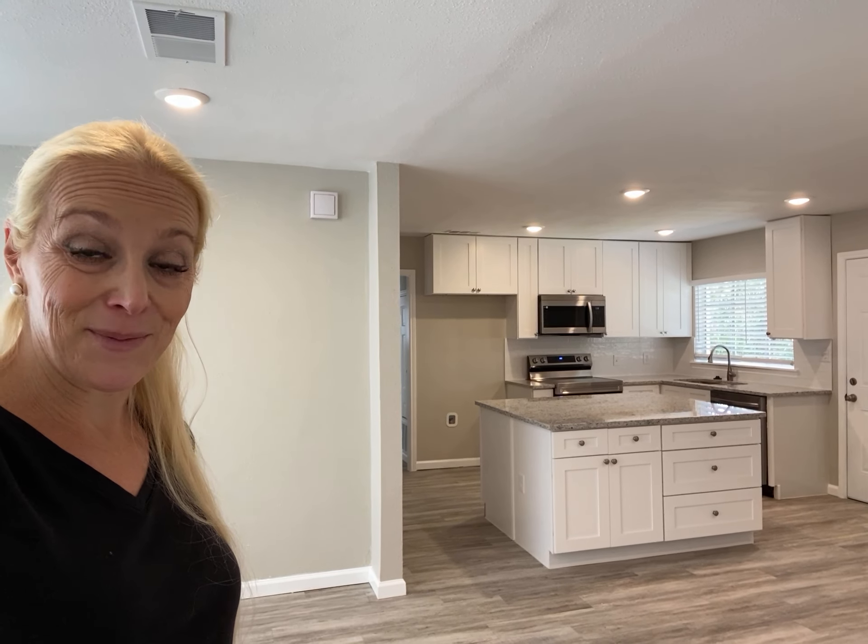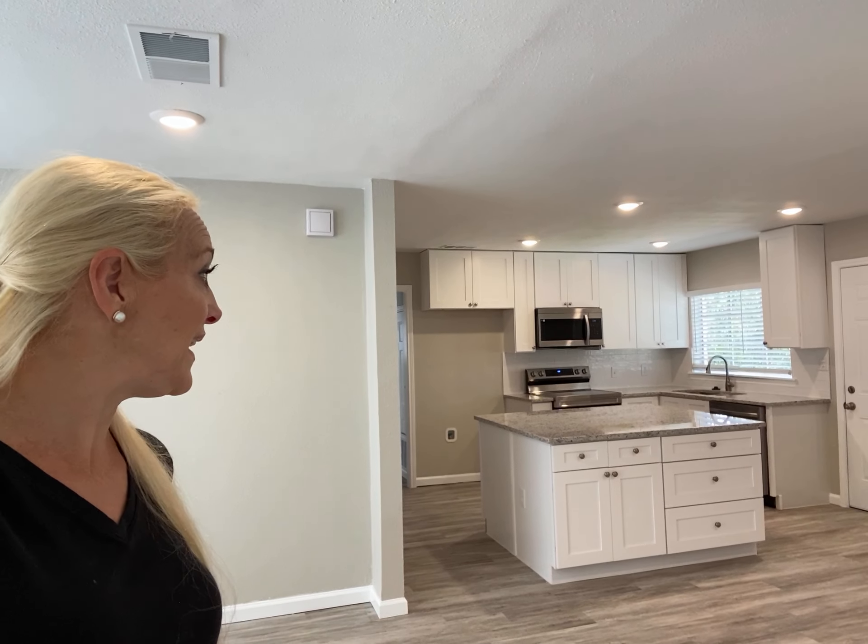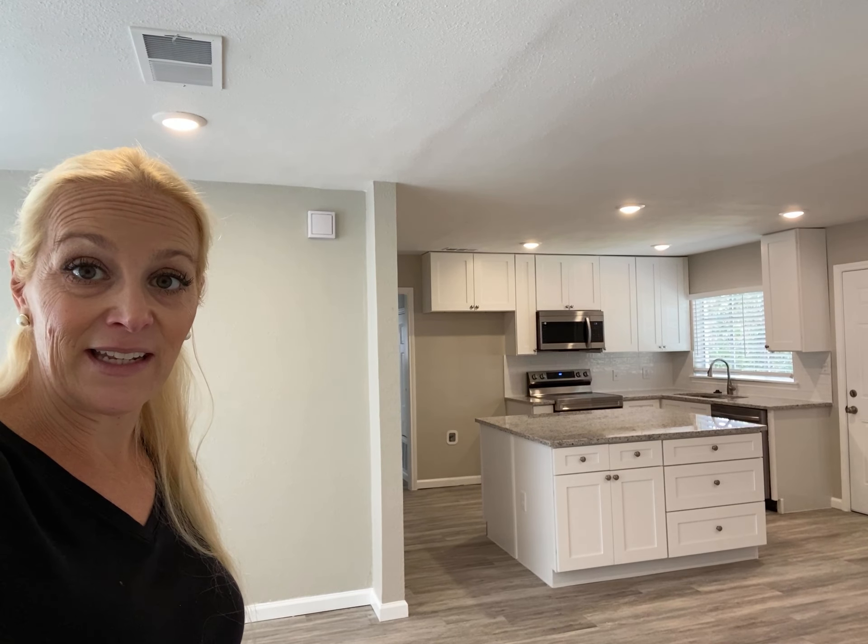super closed in. It really robbed the home of all the nice natural light that it now has. And so we just opened that right up. We took that extra space, we took advantage of it and put in an oversized kitchen island, as you can see there.